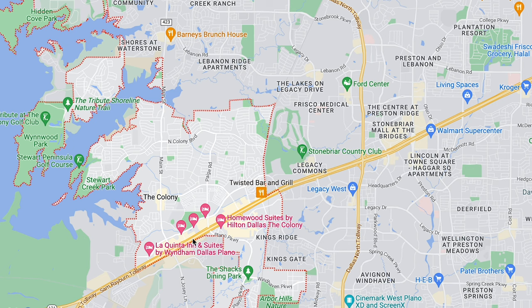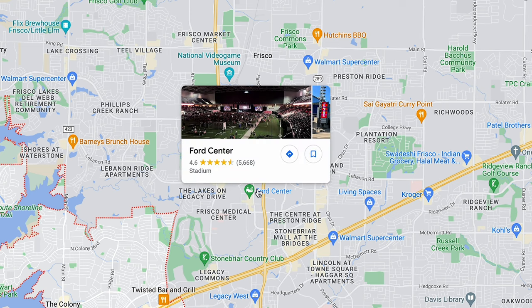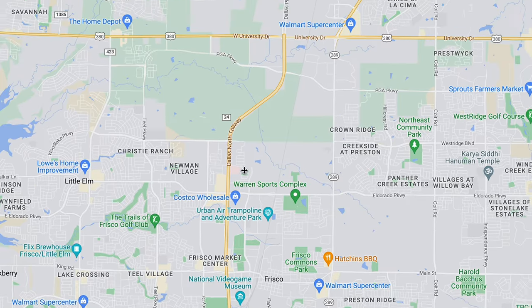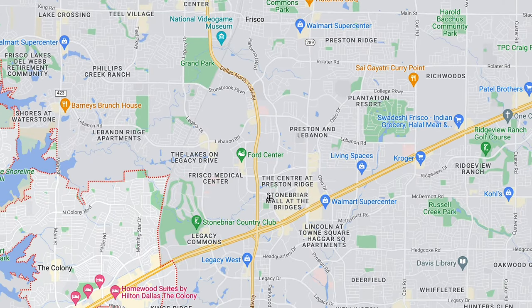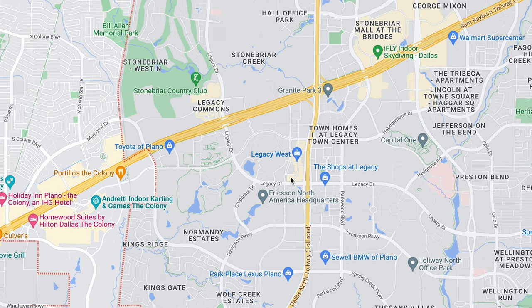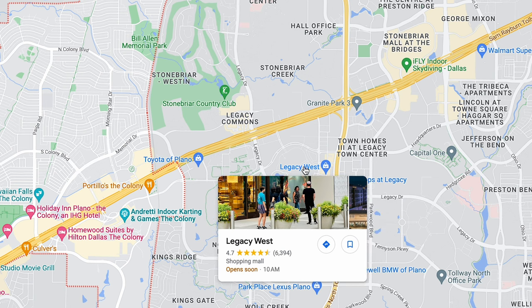Sam Rayburn Tollway is one of my favorite tollways because it doesn't ever really get super backed up. If you were in The Colony, you could hop on Sam Rayburn, head up to Dallas North Tollway and get north into all the amenities that Frisco offers — such as the Star, which is about 10 minutes away. You can get up into downtown Frisco in 10 to 15 minutes, or as far as the new PGA development in about 15 to 20 minutes. You're also really close to Legacy West, which is one of the most popular destination areas in all of DFW metro, just five to ten minutes away.